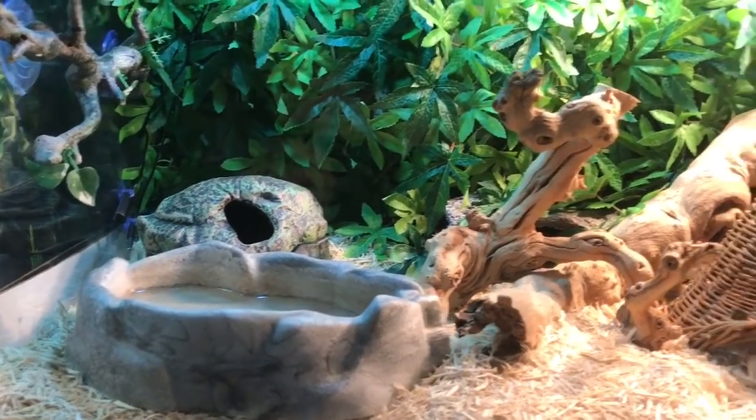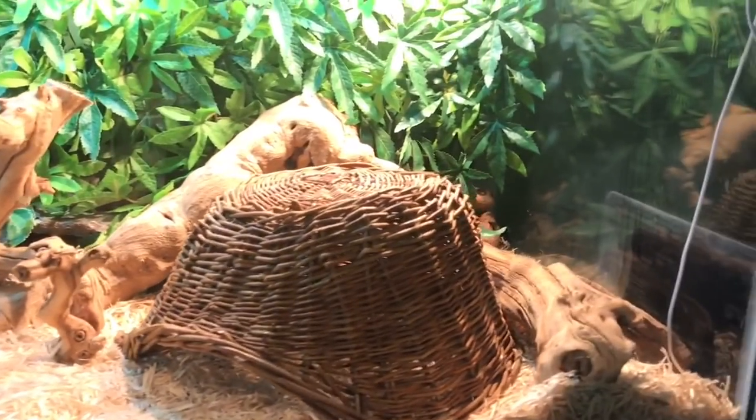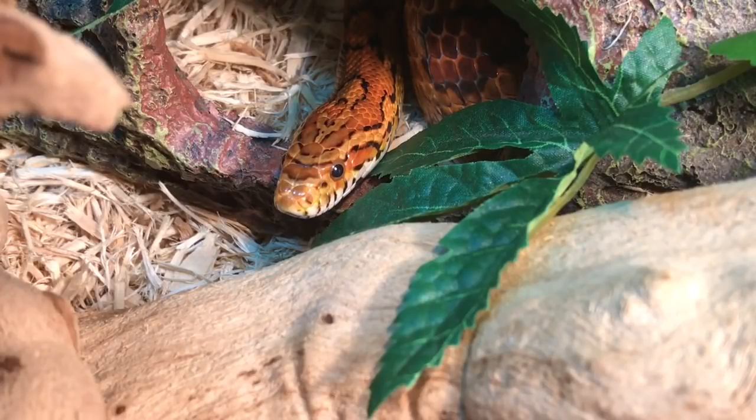Up next, in this 40-gallon Zilla critter cage, is my other normal corn snake, Hash. Hash is the sibling to Vegas, and unlike Vegas he actually has more of a brownish color. He is still a classic Carolina morph corn snake just like Vegas; however, he is also a genetic grunt, so he physically looks smaller. Hash has definitely been through a lot in his life — he actually escaped in my car once during a show, so definitely check out that video if you want to find out how I found him.